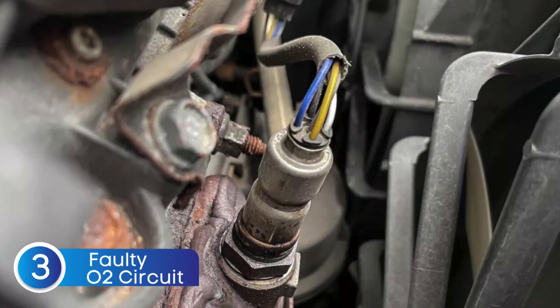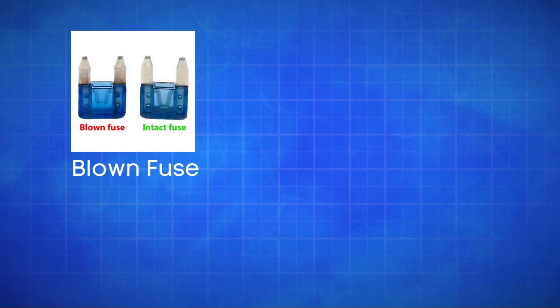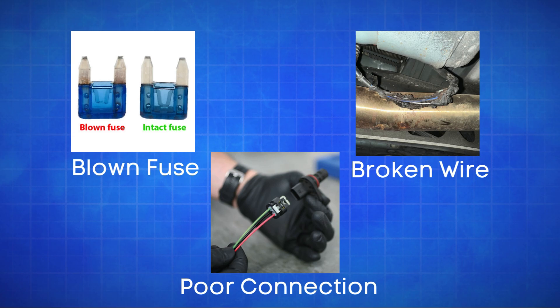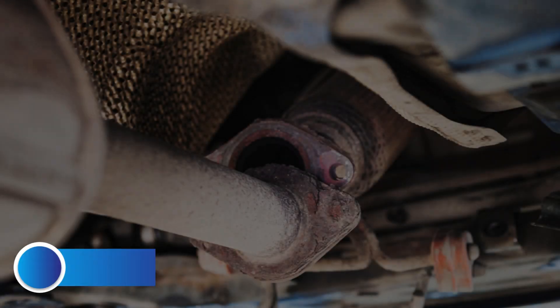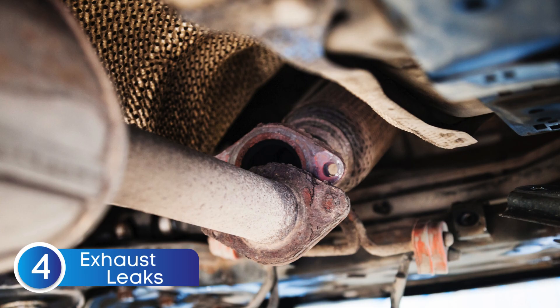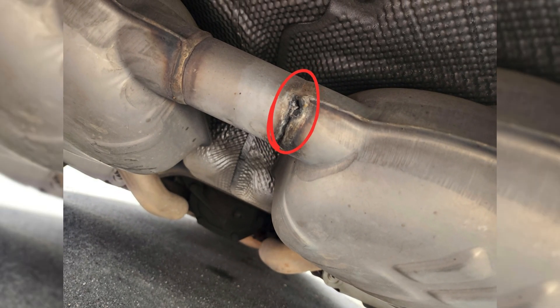The third cause is defective sensor wiring or circuit problems. Issues like a blown fuse, broken wires, or poor connections in the oxygen sensor circuit can disrupt the signal to the ECU, causing the P0131 code. The fourth cause is exhaust system leaks. A leak in the exhaust system can allow extra oxygen to enter, causing the sensor to misread a lean condition.